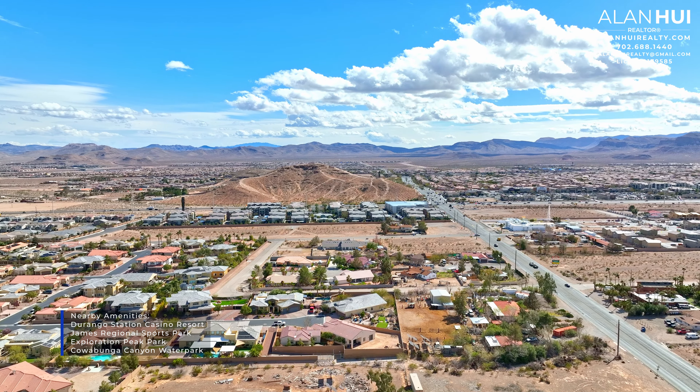This floor plan is the Royal Floor Plan. If you take a look at the roof, you'll notice that it's not your traditional tile roofing. Instead, this community uses slate roofing.